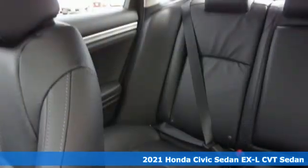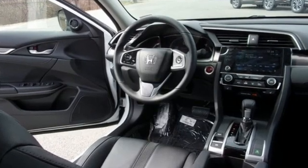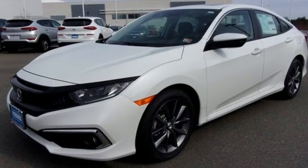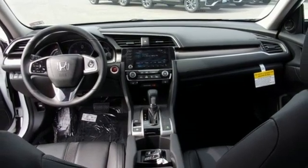A great vehicle is comprised of great features like these: streaming audio, remote engine start, front heated leather bucket seats, auto dimming rear view mirror, and doors and push button start proximity key, dual zone climate control.